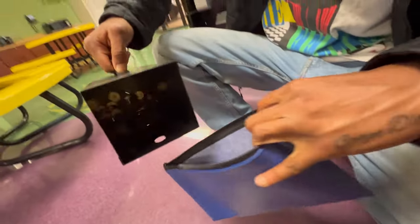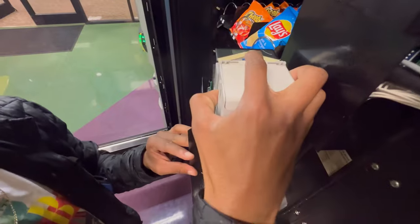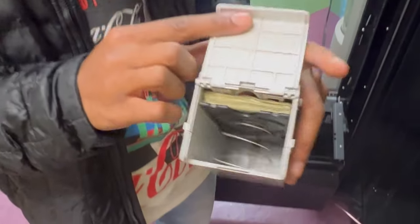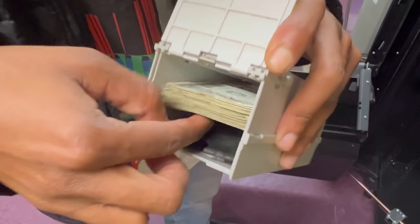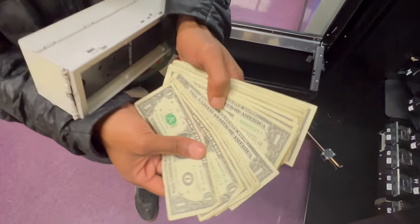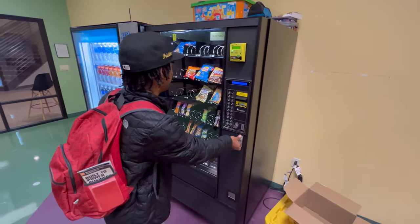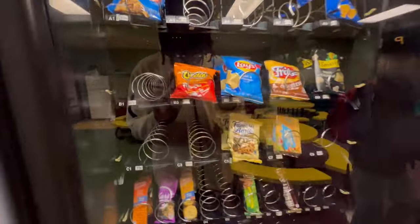Now let's see how much this vending machine brought in for the month of March. We barely made it back to the truck — drenching wet. But that's all four locations, five vending machines for the month of March. I'm going to add up all the money these machines brought in for the month and get back with you in a little bit.